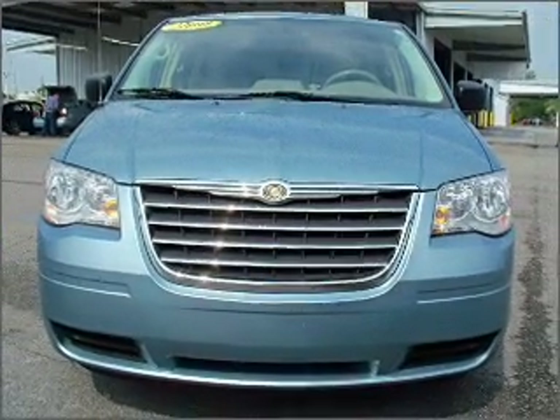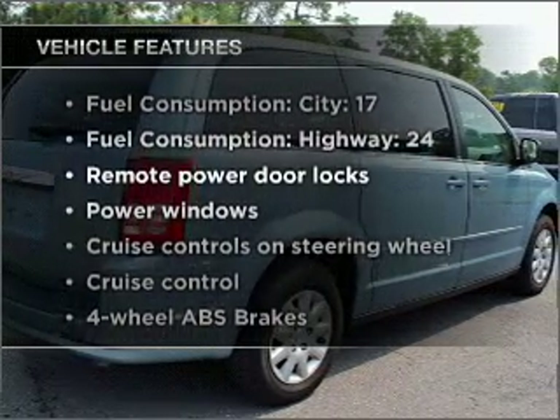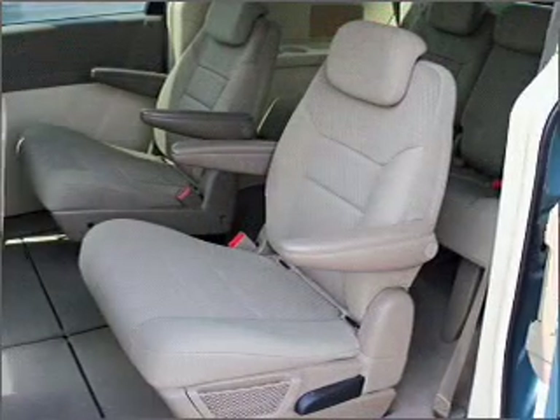Brake safely with the anti-lock braking system. And with these notable features, you won't want to miss out on the opportunity to own this amazing ride: air conditioning, power door locks, power windows, power steering, and cruise control.